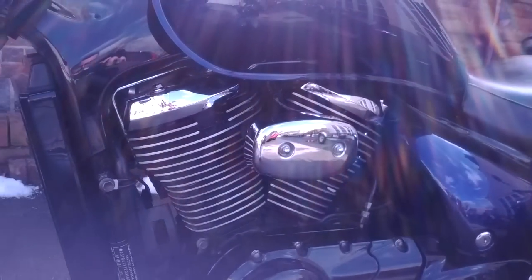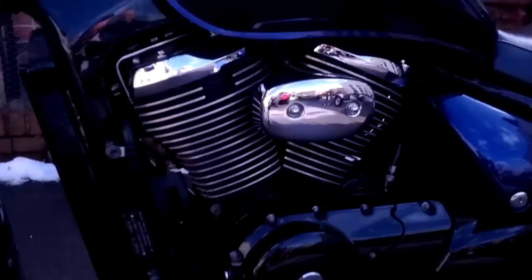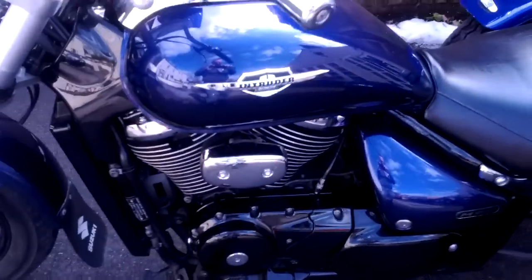A bit of chrome engine work. This also has under-tank LEDs, blue ones, that shine nicely onto the engine.